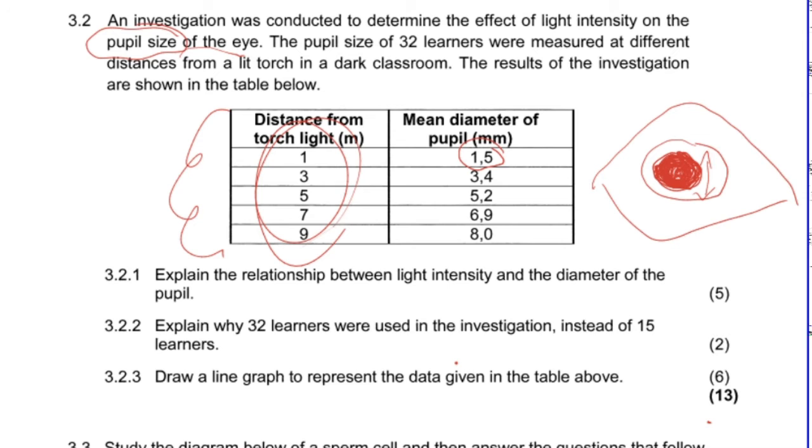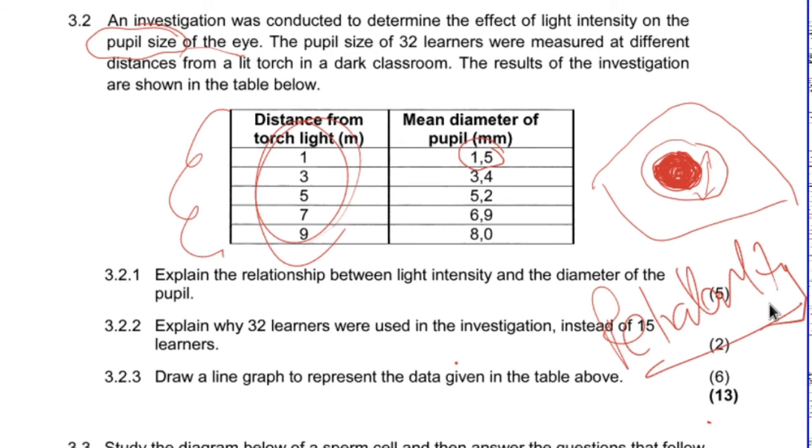Question 3.2.2: explain why 32 learners were used instead of 15. The larger the sample size, the more reliable your results. This question is always about reliability — by repeating an investigation and getting an average, you increase reliability. Remember the difference: reliability means doing it over and over and getting an average; validity is about keeping controlled variables constant so nothing else affects your results. This question is about reliability.